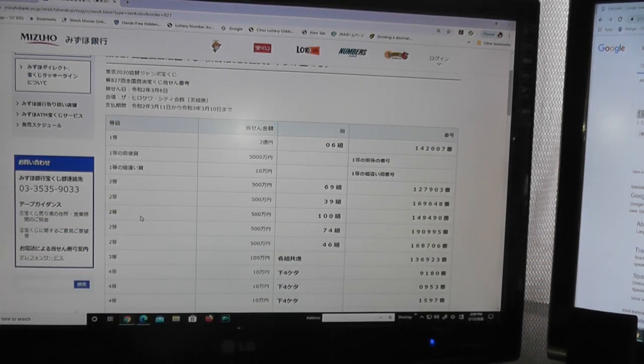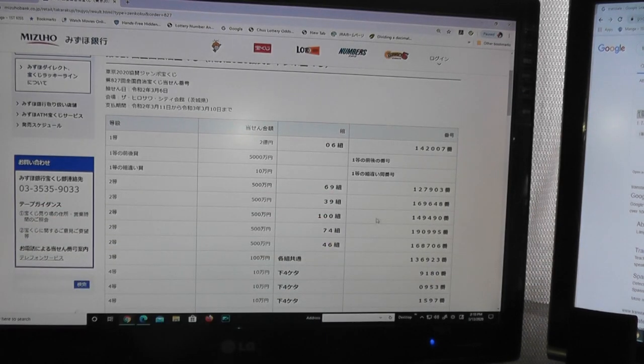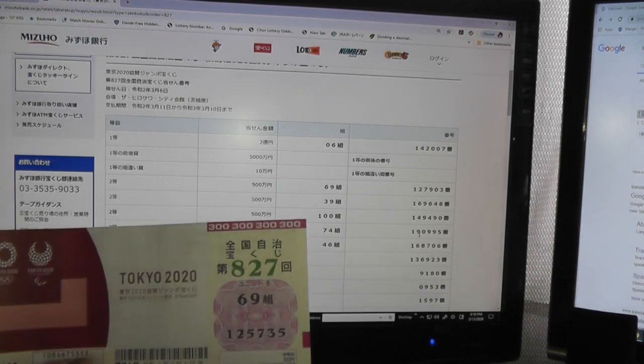Looking at the third second prize, Go-hyaku-man-en, you need to have grouping 100 with numbers 149490, which I don't have. No match. For the fourth second prize — there are many second prizes — Go-hyaku-man-en, you need to have grouping 74 with numbers 190995. No match.